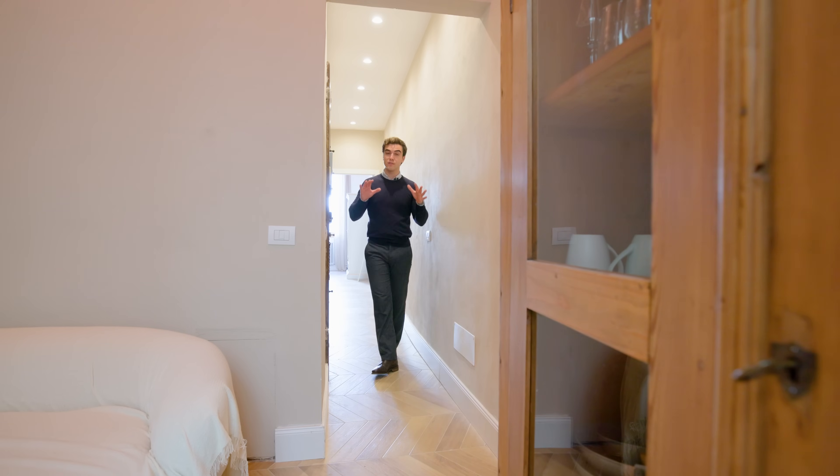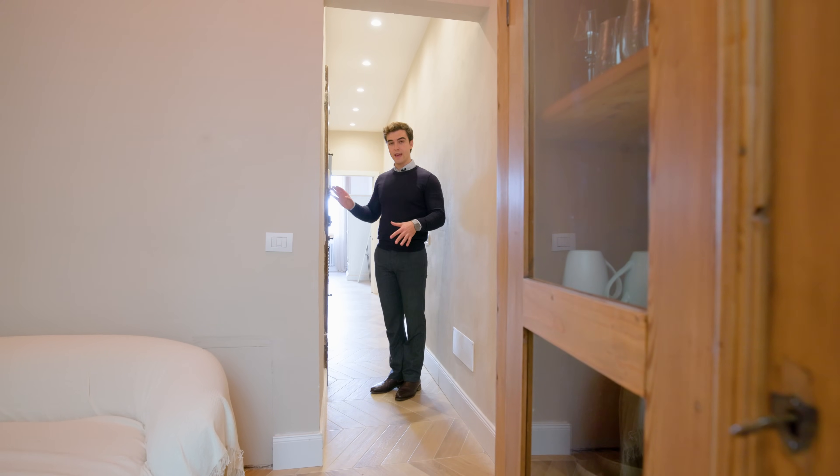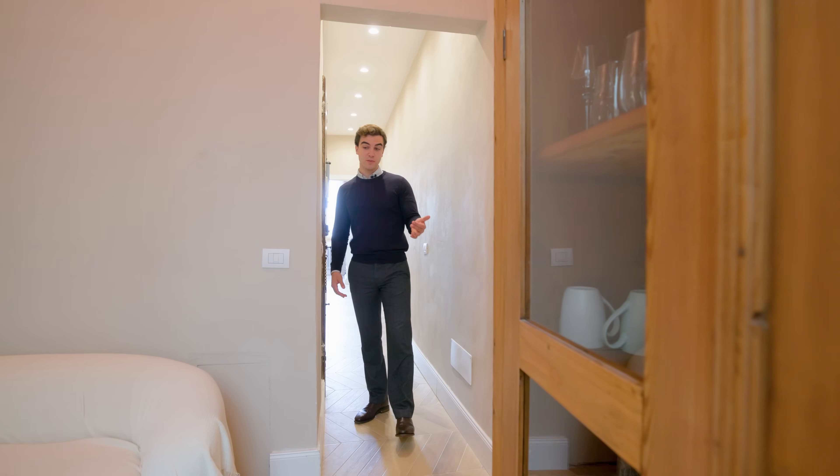Here we are on the first floor of the building. This is the entrance door. From here we go to one bedroom on this side — that is the primary bedroom, which we will see in a moment — but first let's have a look at the living spaces.